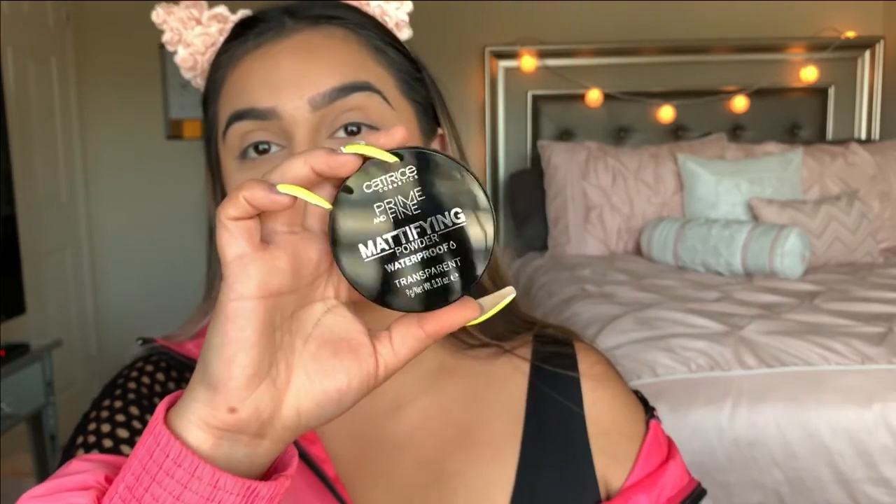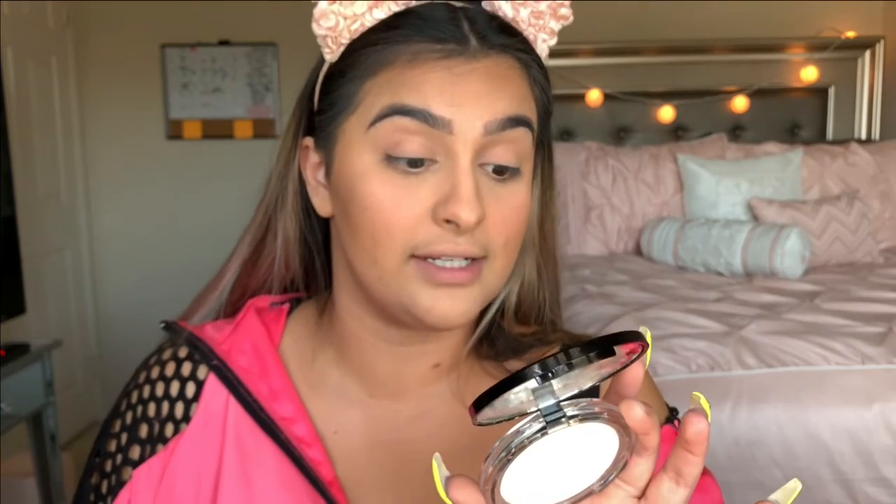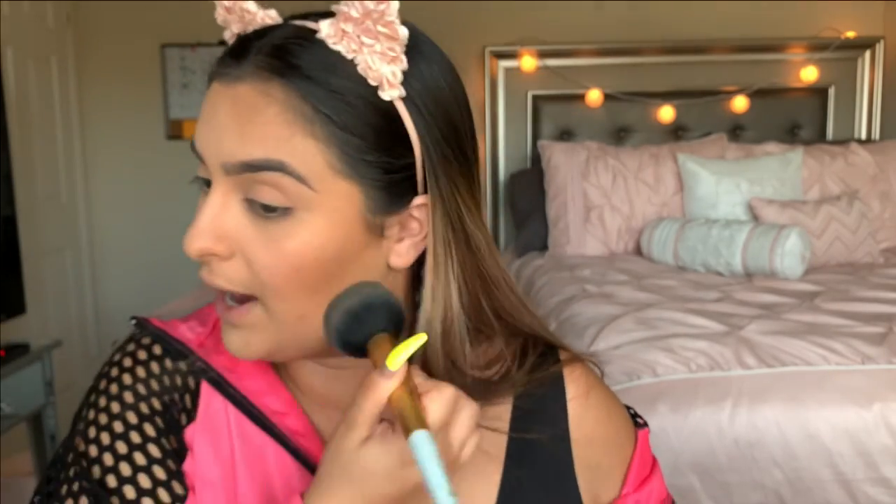I also picked up the Catrice Cosmetics mattifying powder - solely because it says it's waterproof, which I honestly don't fully believe. I'm almost out of my usual powder so I figured I'd try it. It's described as a silky waterproof long-lasting mattifier with a soft focus effect, vitamin A and E, and it resists humidity. Waterproof powder is hard to pull off - usually water just separates the powder on your face. But it does set the face really nicely and was only about $7.50.